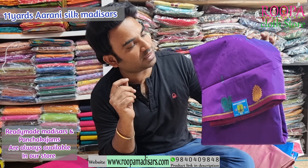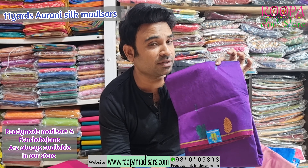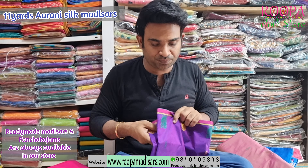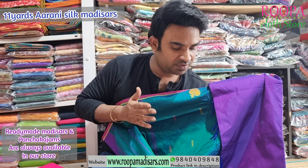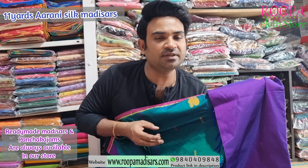Next one is a purple colour saree — this is also a borderless saree, a beautiful and very traditional colour combination. You will have a contrast pallu for this saree also. This will be the pallu — it's a mild karithi colour. It's a purple colour saree with a mild karithi colour in the border. You will have a blouse for this saree also. Price of the saree will be $2400.